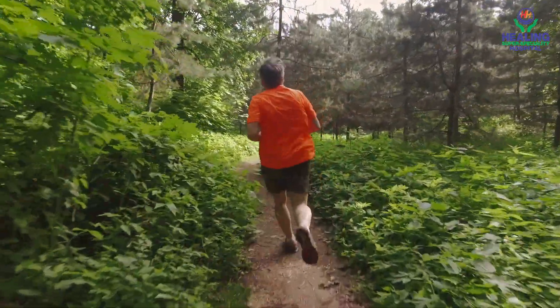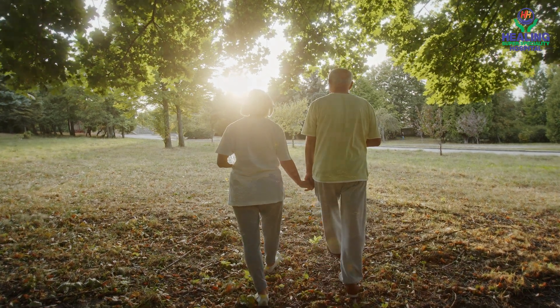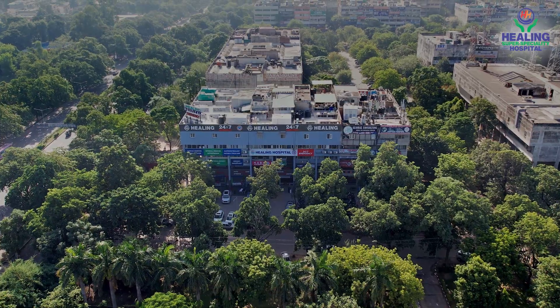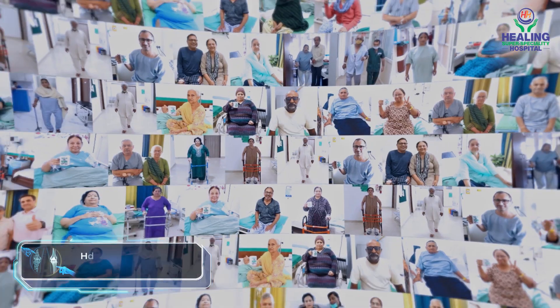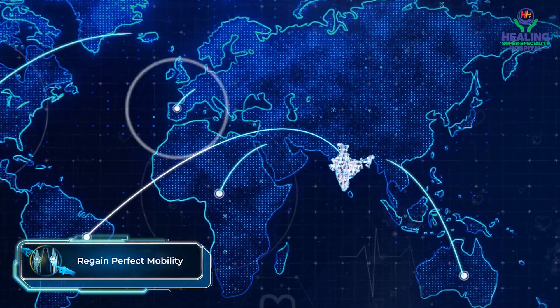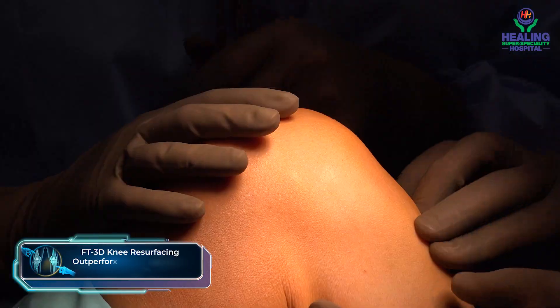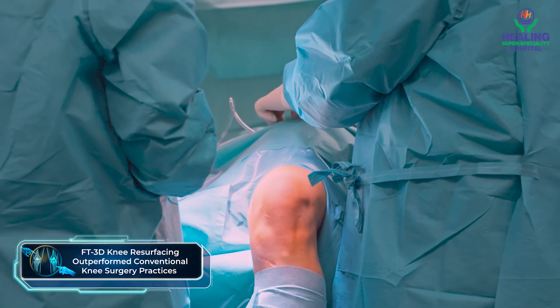Healthy knees are the foundation of a life well lived, allowing us to explore, engage and enjoy our world to the fullest. At Healing Hospital, we feel privileged to have enabled hundreds of patients worldwide regain perfect mobility and embrace a healthy lifestyle with our FT3D knee resurfacing that outperformed traditional knee replacements and robotic surgeries.